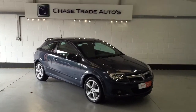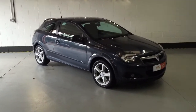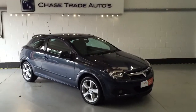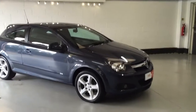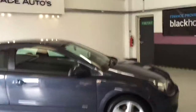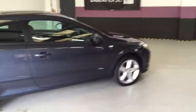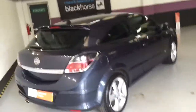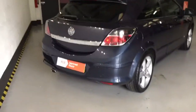Welcome to Chase Trade Autos. Here we have our 2009 59 Vauxhall Astra 1.8 SRI, and the car is in beautiful condition. It was a part exchange traded in from a gentleman from Wales who purchased a BMW 123D. As you can see by the condition, it's been kept in absolutely superb condition throughout.